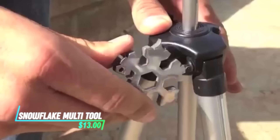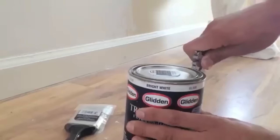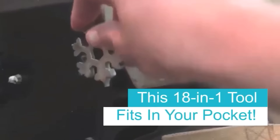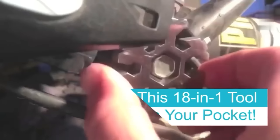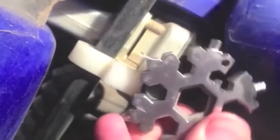This tool is like a Swiss army knife for everyday tasks. It's got multiple functions packed into a compact snowflake-shaped design. Each flake has different tools like screwdrivers, a bottle opener, and even a hex wrench. It's small enough to fit on your keychain or slip into a pocket, so you're always ready when you need it.